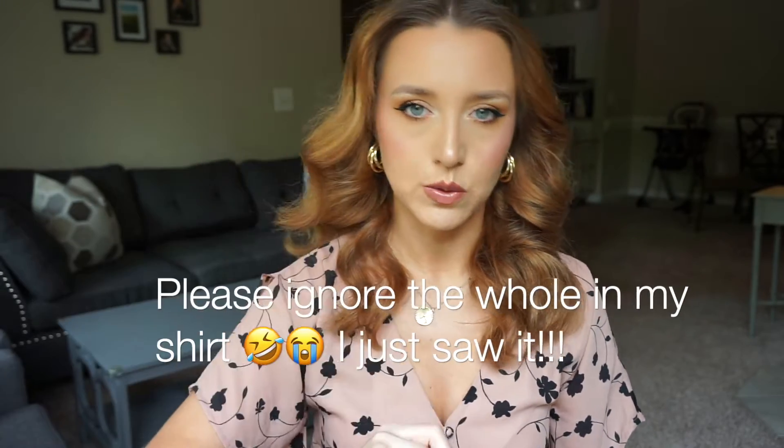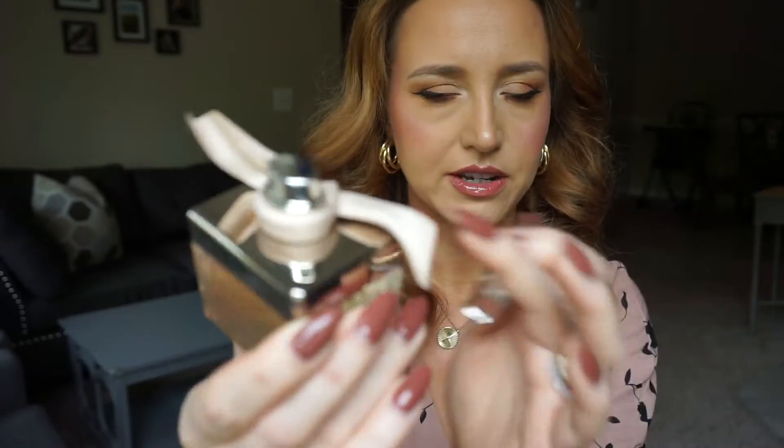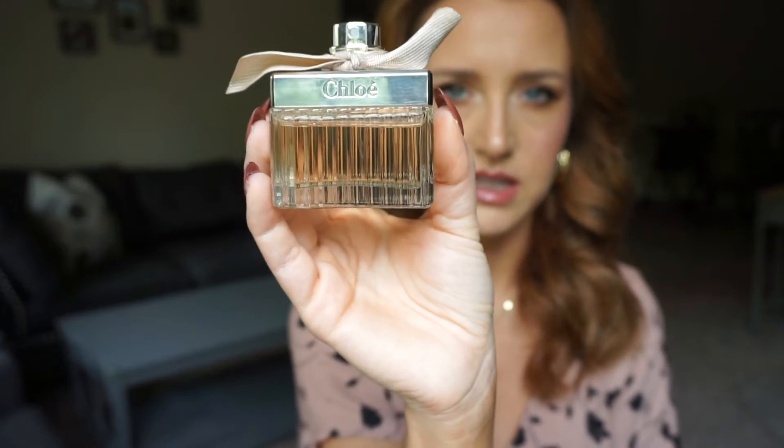Whenever I wear it I always get compliments — it is super long-lasting. The only downside is that it tarnishes really fast. I got this at Ulta at the beginning of 2021, and I've tried brushing it with a toothbrush and toothpaste, which people say removes the tarnish, but it still doesn't look brand new. This is the 1.7 fluid ounce bottle and I've barely worn it. My perfumes are never exposed to sunlight. I'm trying to sell this one on Mercari.